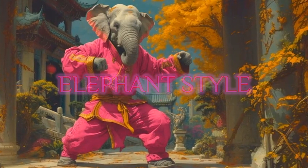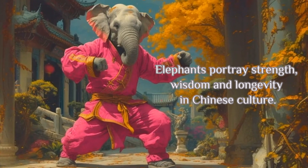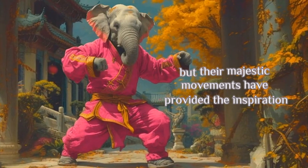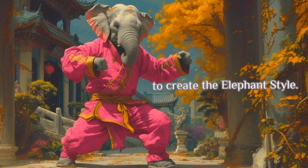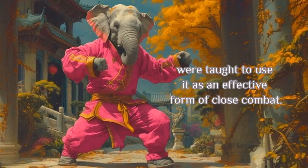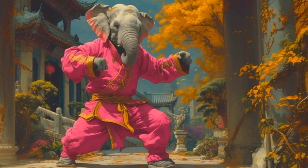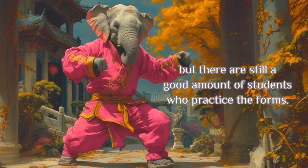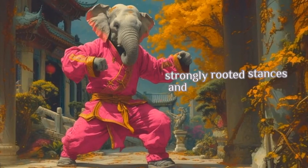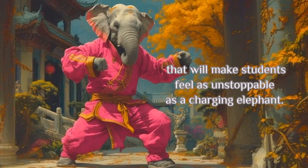Elephant Style. Elephants portray strength, wisdom, and longevity in Chinese culture. They are not only powerful animals, but their majestic movements have provided the inspiration to create the Elephant Style. Legend says that soldiers during the Song Dynasty were taught to use it as an effective form of close combat. Today it is considered a rare style, but there are still a good amount of students who practice the forms. There are forearm blocks and elbow strikes that act like tusks, strongly rooted stances, and trunk-like attacks that will make students feel as unstoppable as a charging elephant.